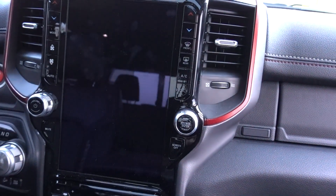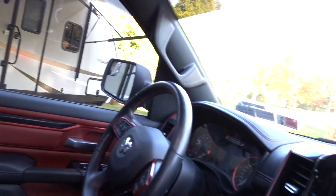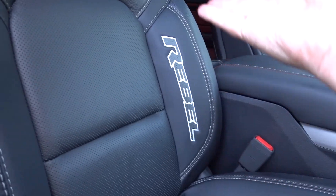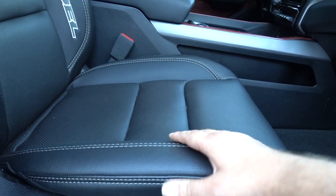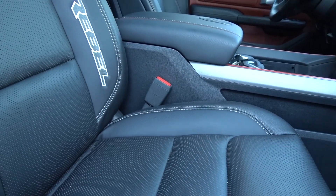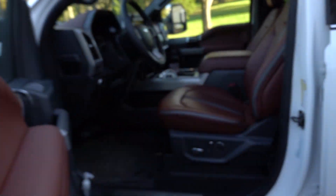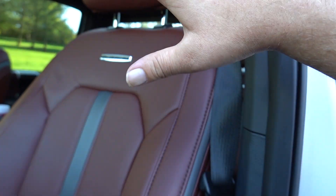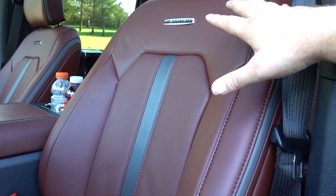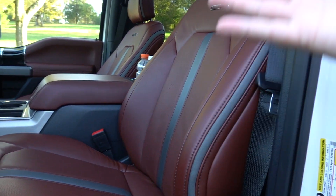As far as seating goes, the seats in the Rebel are very nice — leather and vinyl, very easy to clean, with nice bolstering. You can see the Rebel stitched right into the side of the seats. Everything is nicely appointed; you do not feel uncomfortable driving this truck. They are a tiny bit stiff, but that's just the way sport truck seats are supposed to be with leather and vinyl.